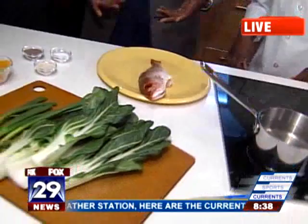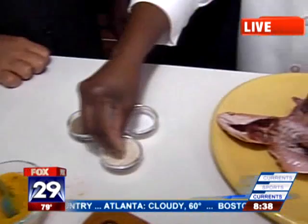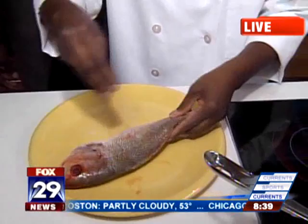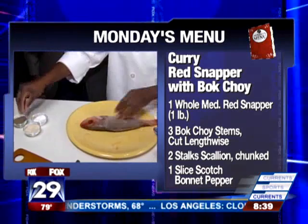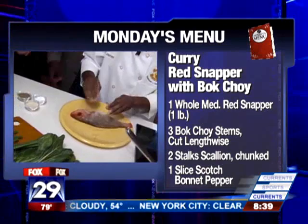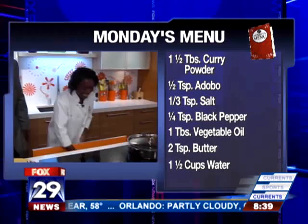Look at these beautiful Scotch Bonnet peppers. We're going to make a curry red snapper with bok choy. We're going to get the spices onto the fish — I'm just adding some adobo. Adobo, what is that? It's like a Spanish seasoning with a mix of garlic and pepper. And I'm going to add some salt, sprinkle on some salt. Is there any chance some cheese might be involved? I know you like cheese, but no cheese this round — fish and cheese don't mix. So we have our salt, our pepper, and adobo.